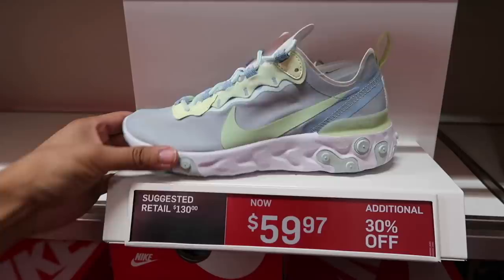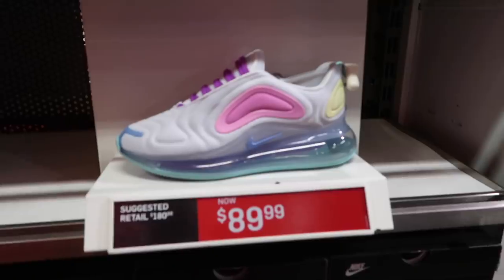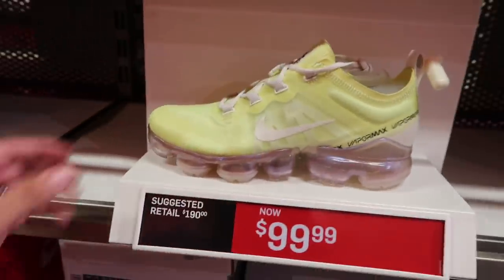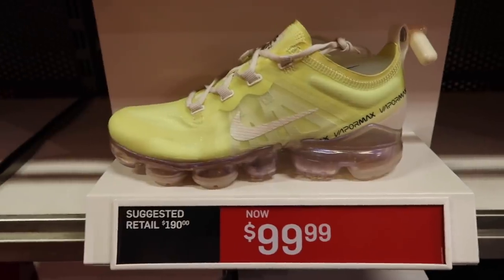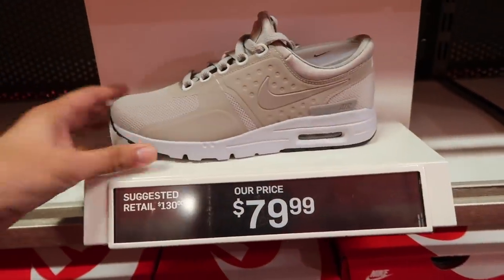Women's section — I do like this one. $59.97 plus 30% for the React Element 55. The color is okay but I think for the price it's a steal. Air Max 720 at $90 — these look like some kind of Rugrats colorway or something. Vapor Max 2019, very close to a volt green but a little bit lighter, almost yellowish — $100.